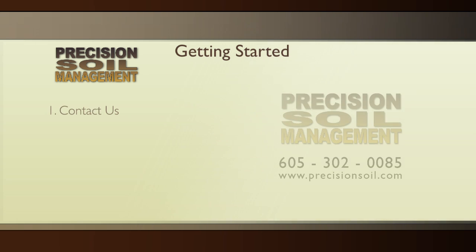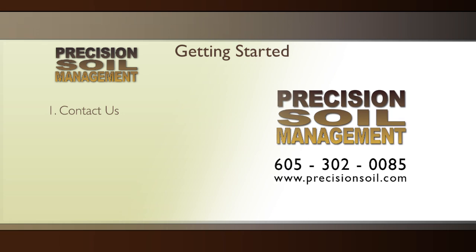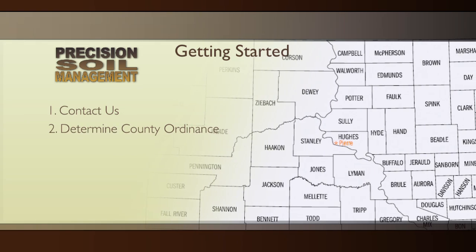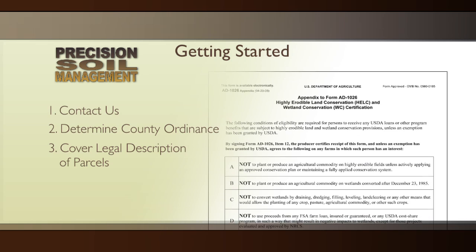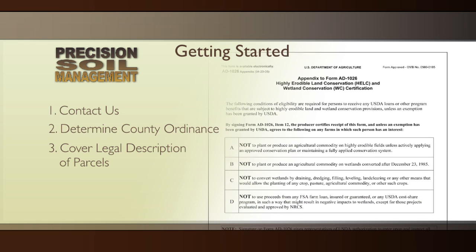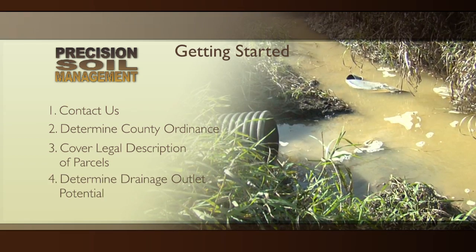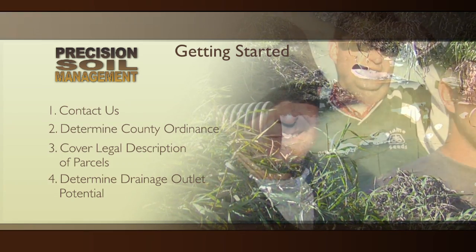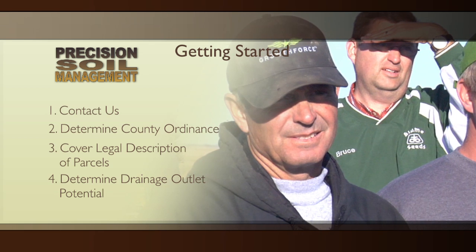I believe it's essential that you contact us before you decide to tile drain so that we have a heads up. We'll know what county you're in so we know what ordinances we have to deal with. We'll also walk you through the NRCS wetland determination or 1026 form. We can also help you determine your potential outlet and get the right neighbors involved in the process.